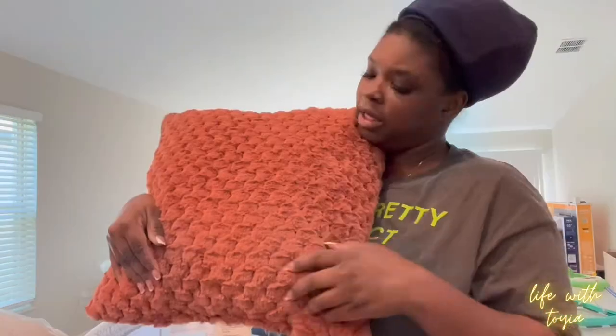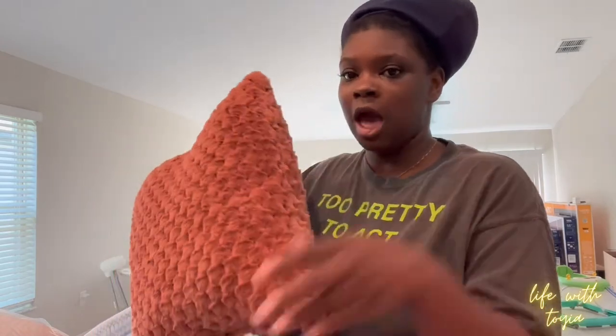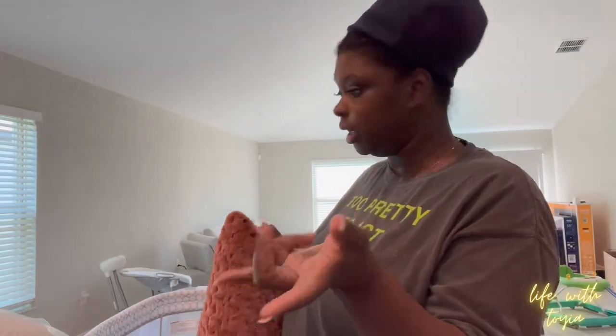This pillow goes with the colors in my rug — y'all will see once I put the rug down and put the pillows on the chair. I'm gonna put these three in the middle of my sectional and show y'all how it's set up. I only got three pillows right now because I don't want it to be cluttered.